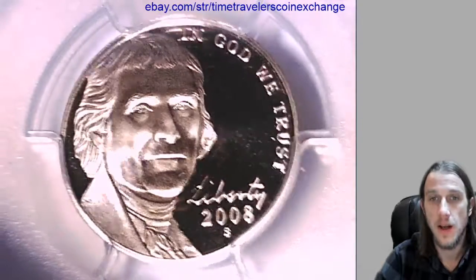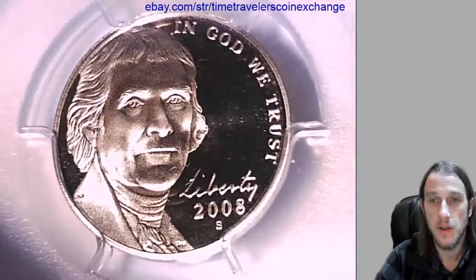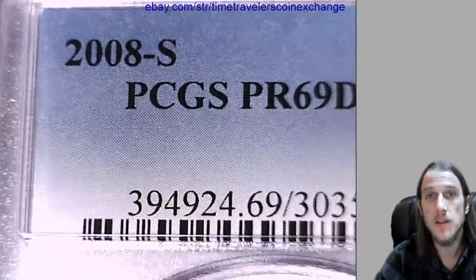Hello everyone. Our next coin here is a 2008S Jefferson Nickel. It's a proof coin from the San Francisco Mint. This coin has been graded by PCGS and they graded it at Proof 69 Deep Cameo.